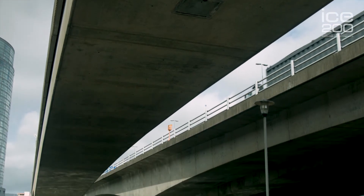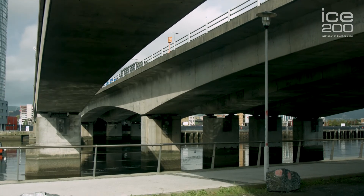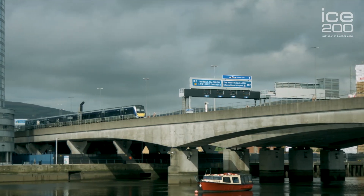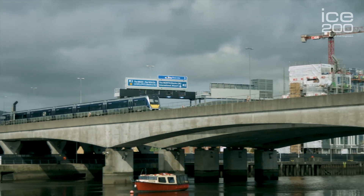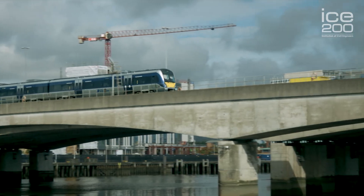I worked on this particular job almost 25 years ago as a young site engineer, and now whenever I drive underneath it with my kids I look at it and say 'look, I built that bridge.' I think that's something as a civil engineer you can be very proud of — that you can actually see some of the projects that you've translated from the drawing board into reality.